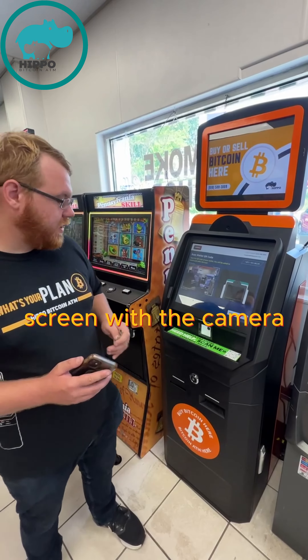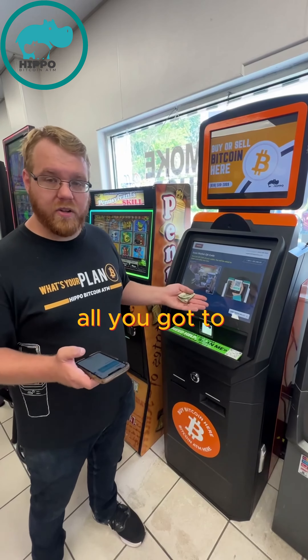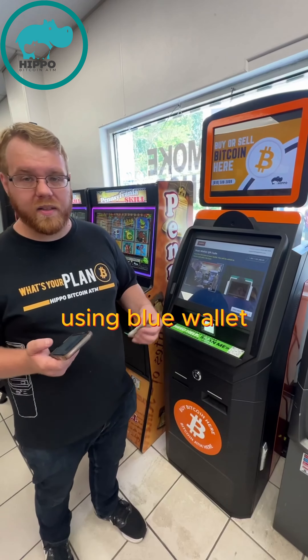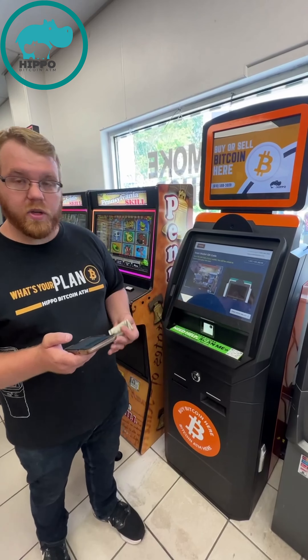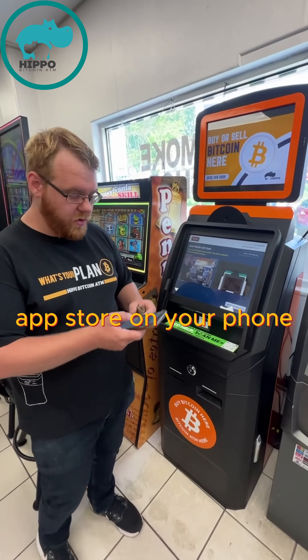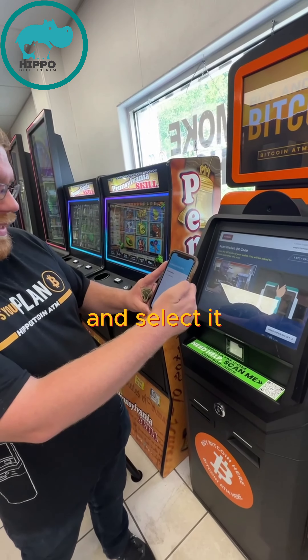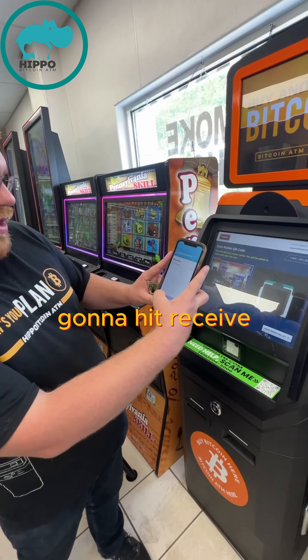That will pull up a screen with the camera. From here, all you have to do is pull up your wallet on your phone. We're going to be using BlueWallet — that's B-L-U — which you can find on the App Store. Bring that up, create your Bitcoin wallet, and hit Receive.